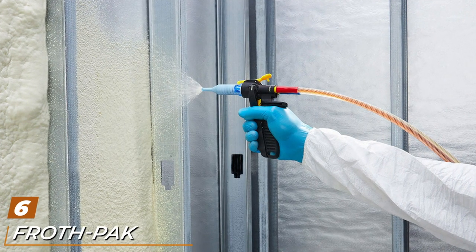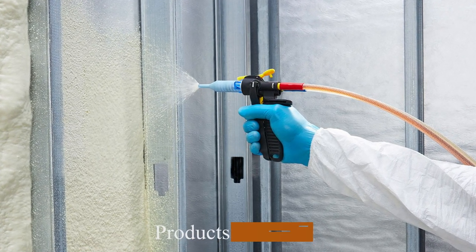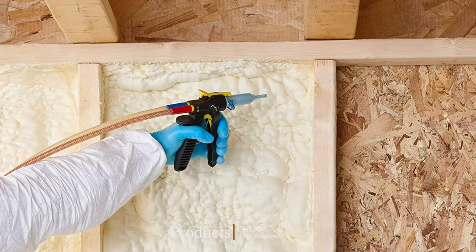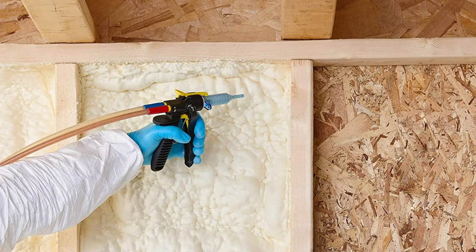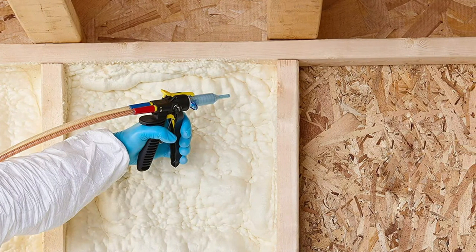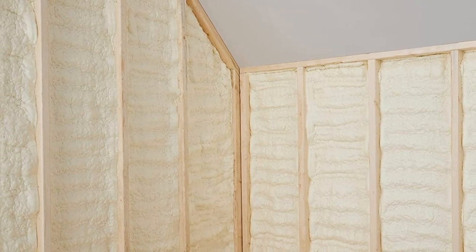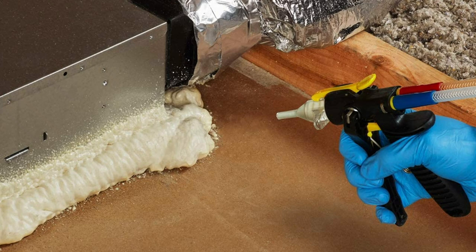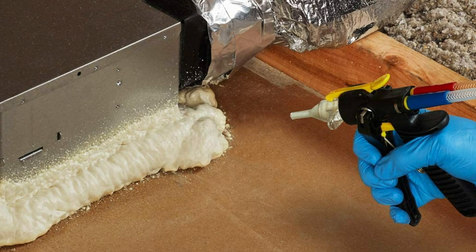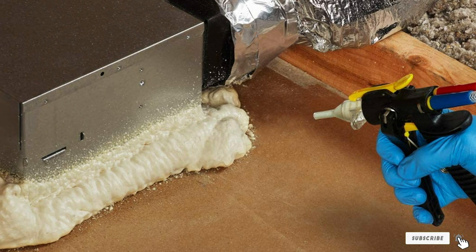The number six position is dominated by the Froth-Pak 620 Sealant, a two-component foam insulation kit. This closed cell polyurethane spray foam has an approximate R-value of 6.5 per inch. The kit includes 51.7 cubic feet of spray foam — enough to cover approximately 620 square feet at a one-inch thickness. It also includes a 15-foot hose, a spray gun dispenser, 16 cone nozzles, and 8 fan nozzles for precision in any application. Once the foam is sprayed, it will expand, solidify, and fully cure in under one minute.